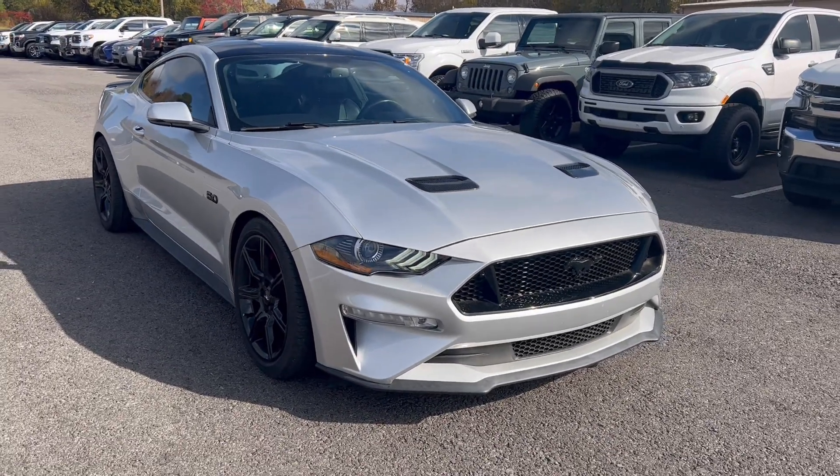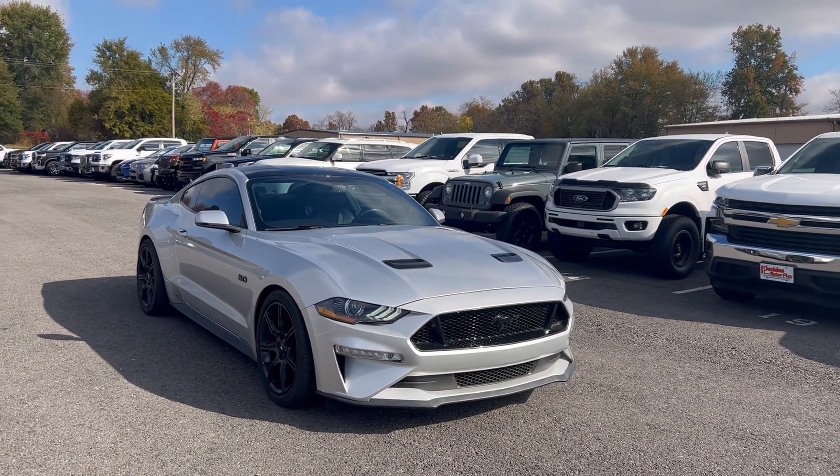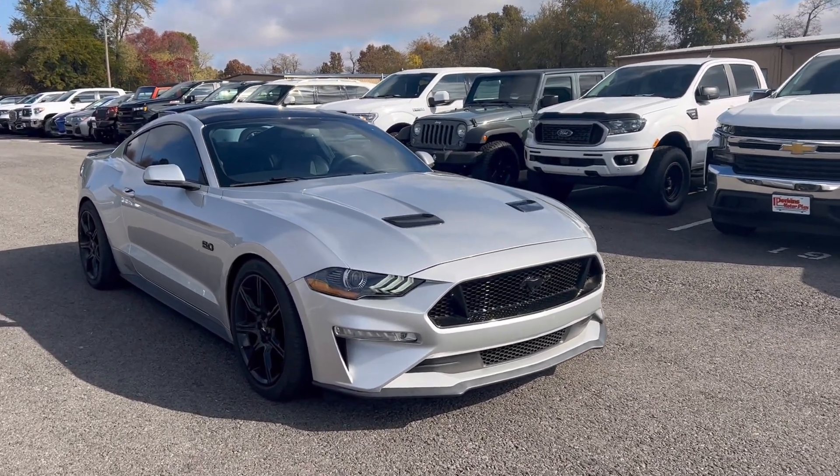Hey there, this is Jordan Vaughn from Perkins Motorplex here in Mayfield, Kentucky. I'm back here next to all of our P&P Direct delivery vehicles.